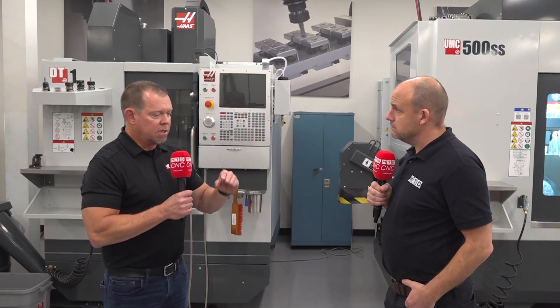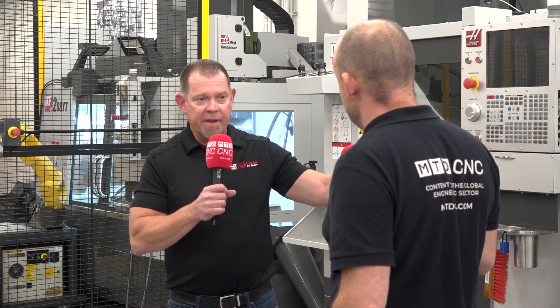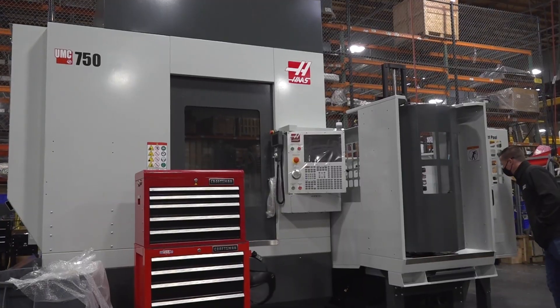So it's taking some of the barriers to entry away — removing the difficult factors that would restrict people from using automation. Right now it's on small and medium frame verticals and small and medium frame turning centers as well. We are going to offer it for 5-axis and we're expanding it across the whole product line. We've seen one of your 5-axis machines with a pallet pool system — the UMC 750 — being built. This is where the future is. 100%.